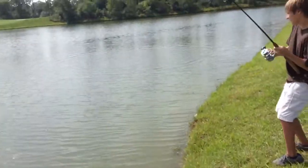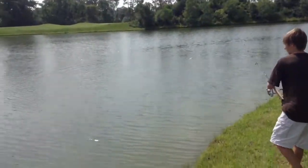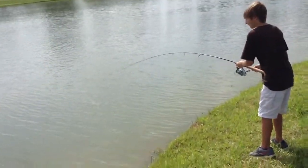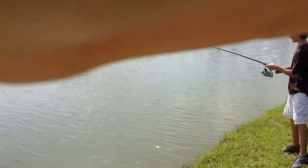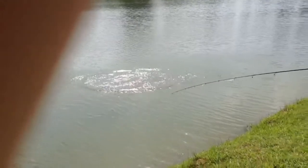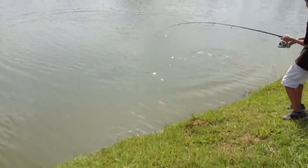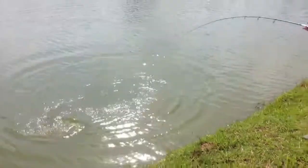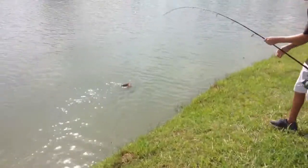We got a huge bass! Let them tire out — that is a huge bass. He spit the worm out, but we got him hooked again. Yeah, he's not coming off. Oh my god, that's a nice bass!